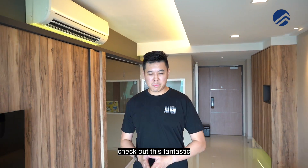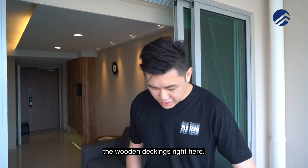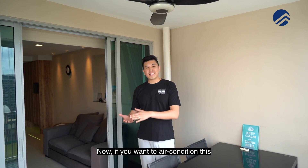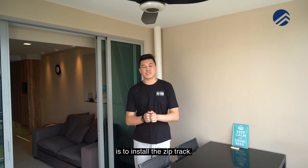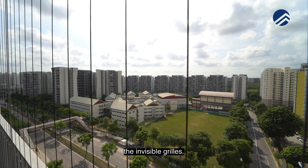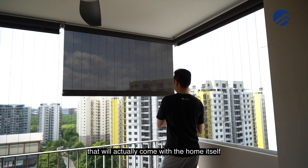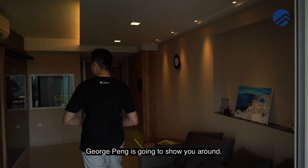Let's head out and check out this fantastic balcony space. The owners have already done up wooden decking here - very solid timber. They love alfresco dining, that's why they have a fan here as well. If you want to air condition the outer balcony space, many owners these days install the zip track system. The owners have already installed invisigrills, saving you some cost - it's a safety feature for your kids. Outdoor blinds have also been done up and will come with the home. Now let's head into the bedrooms where our listing specialist George Payne will show you around.